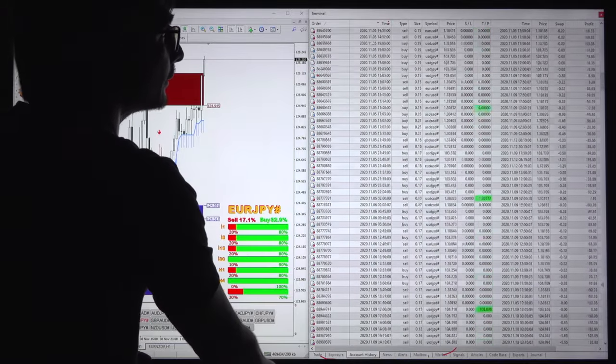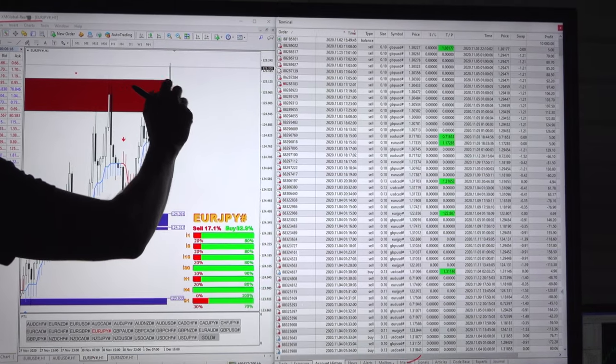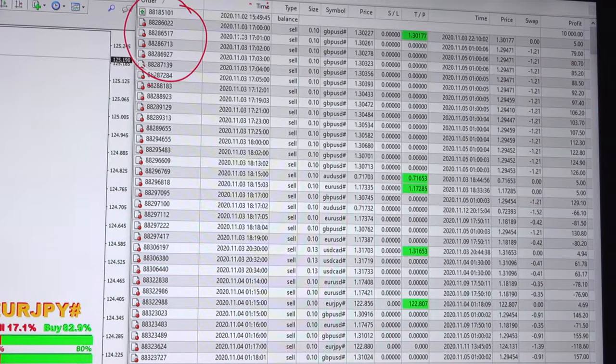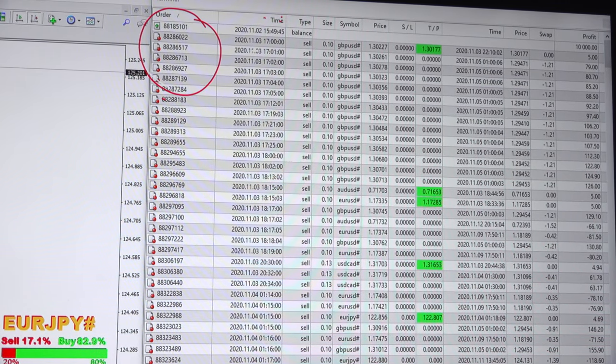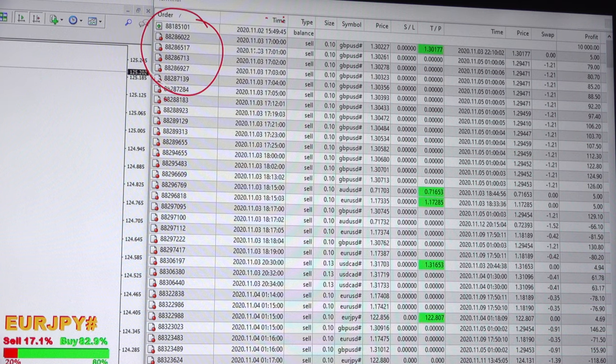The account was deposited with $10,000 USD, and these are the order IDs which will remain the same when we update Part 2, Part 3, or Part 4. Whatever videos we update concerning this account, the order ID we will confirm at the beginning of the video to confirm this is the same account.